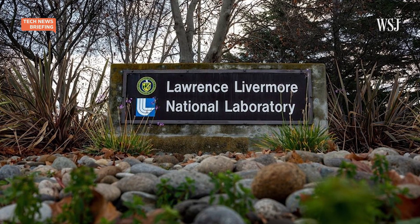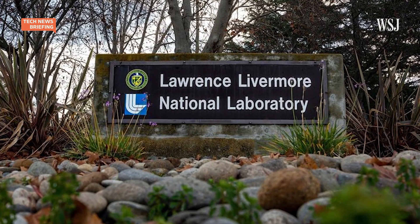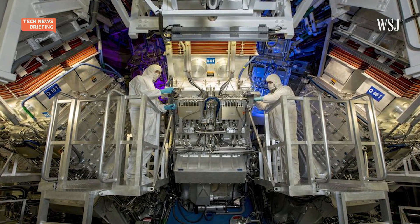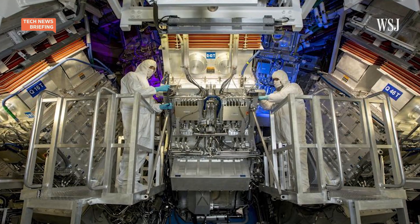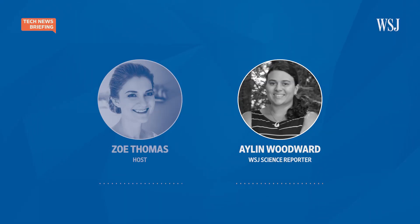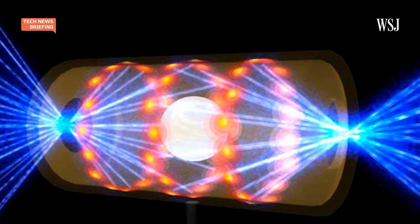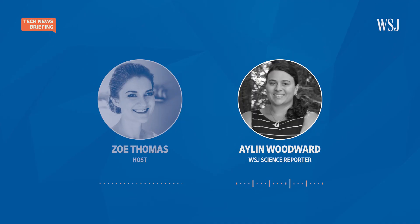A federal research facility in California has been working on nuclear fusion energy research since it opened its doors in 2009. There are different facilities and research labs around the world that approach nuclear fusion differently. In this particular case, this lab uses lasers. They create conditions that cause hydrogen atoms inside a BB-sized pellet to get super hot and very compressed in a very short amount of time. That extreme condition causes the hydrogen atoms to fuse, and then they release helium and vast amounts of energy at the same time — that's the fusion energy they're going for. Other places utilize magnets to keep the hydrogen atoms in place, but in this case, it's lasers.